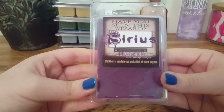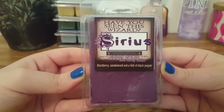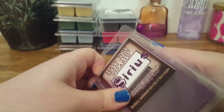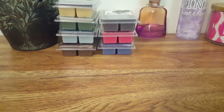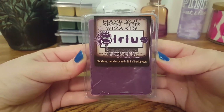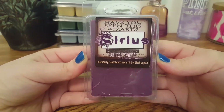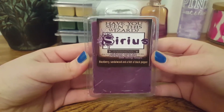The next one we have is Sirius, and this is Blackberry, Sandalwood, and a hint of Black Pepper. It's two-toned with a little design. Oh my god, this one is amazing. I do get that sweet blackberry scent — her blackberry is phenomenal, very authentic, not floral. I get a hint of that black pepper, a little bit of spiciness. The sandalwood definitely comes out, so it's a very nice blend.